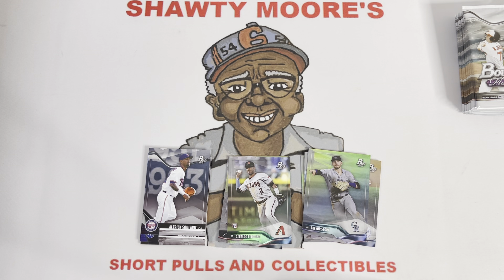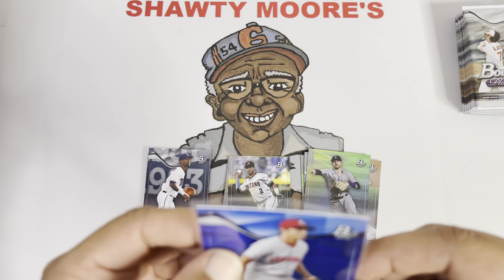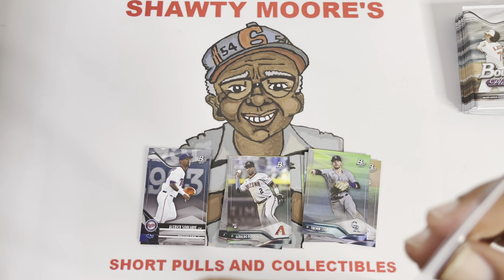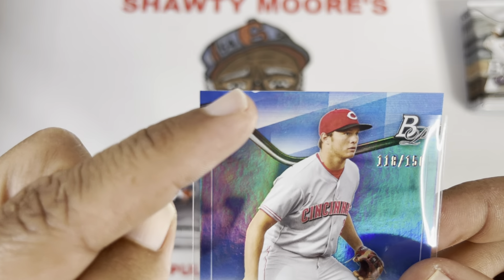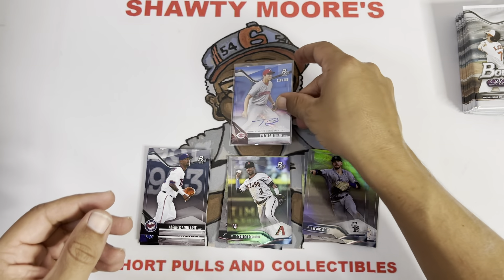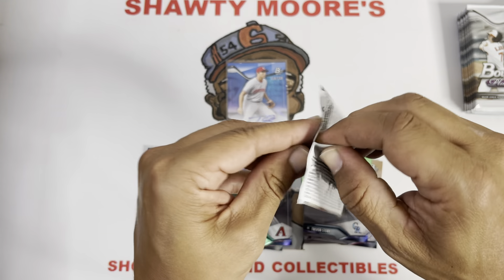There is our first hit and it is a numbered Tyler Callahan Bowman Platinum. But wait — is that a ding up top? Oh my goodness, is that what I'm seeing up there, or is that part of the design? Please let that be part of the design. Oh, that's a bad one. I don't know guys. Okay, we're gonna put it there — let's keep it ripping. There's one name, not a pitcher, so I'm happy about that.